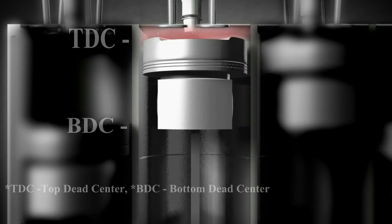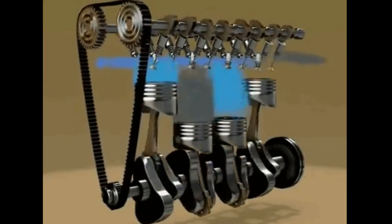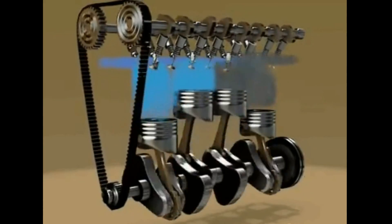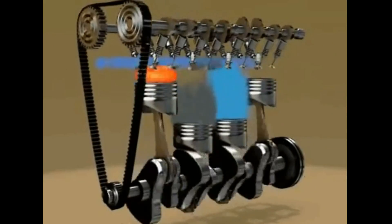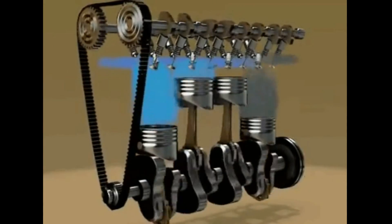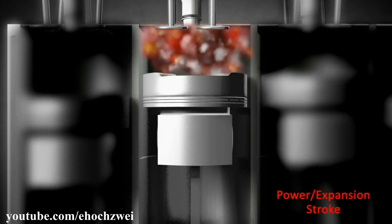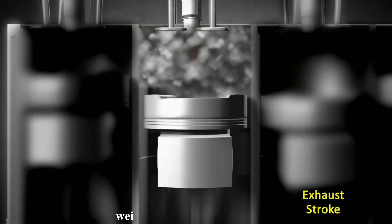The gasoline engine also works in the same 4-stroke cycle. But the difference is, in the gasoline engine, the fuel is mixed with air before entering the combustion chamber and is ignited using the spark plug during the power stroke. But in the case of a diesel, only air enters the combustion chamber, then the fuel is injected into the air during the power stroke.